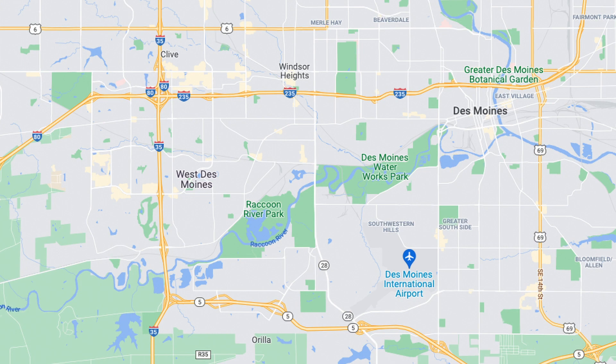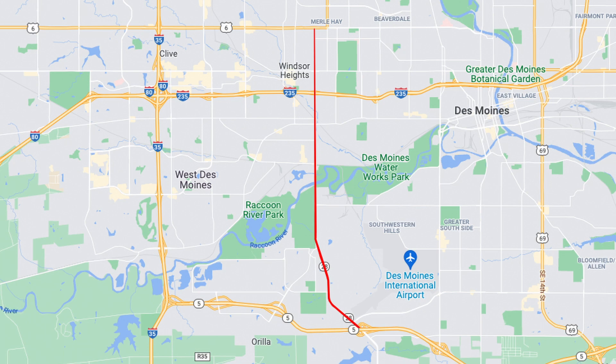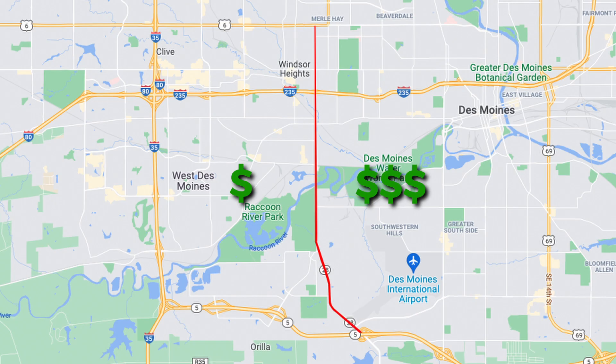We're on our way to Valley Junction, going down 63rd Street. The thing about 63rd Street is it splits the cities of West Des Moines and Des Moines. Houses on the east side of 63rd Street go for a price point that is significantly more — like thirty to forty thousand dollars more — than houses of the same character, same quality on the West Des Moines side.